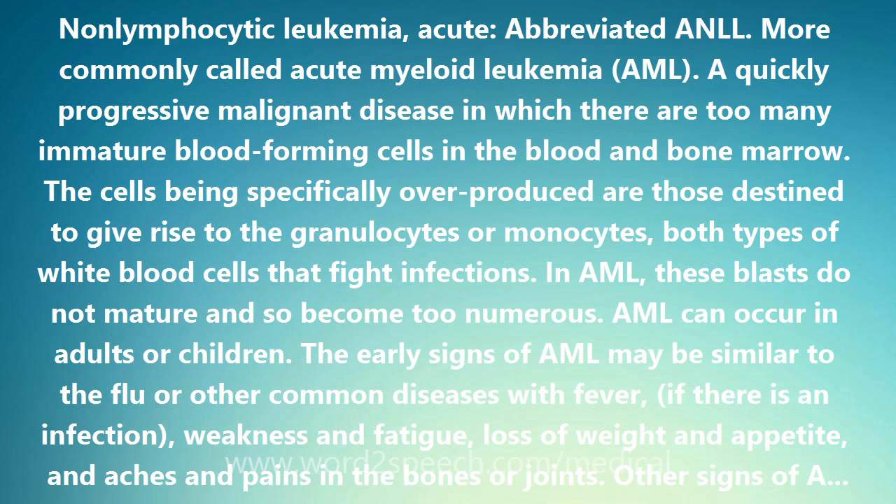Blood tests are done to count the number of each of the different kinds of blood cells and see whether they are within normal ranges. In AML, the red blood cell levels may be low, causing anemia. Platelet levels may be low, causing bleeding and bruising, and white blood cell levels may be low, leading to infections.